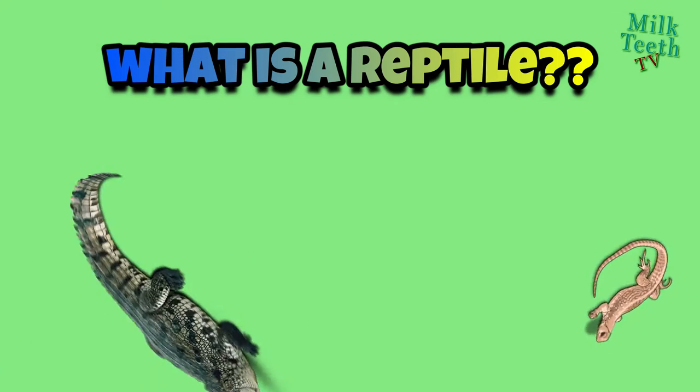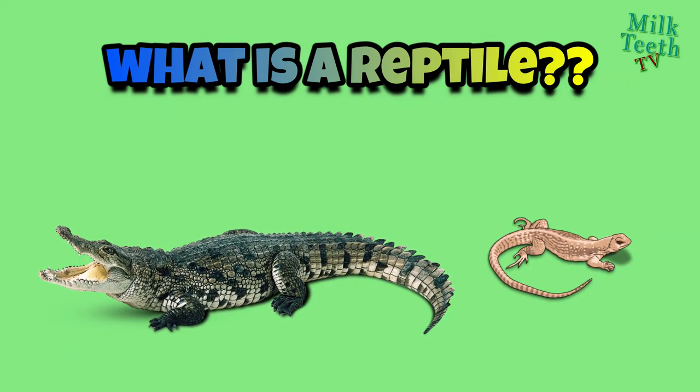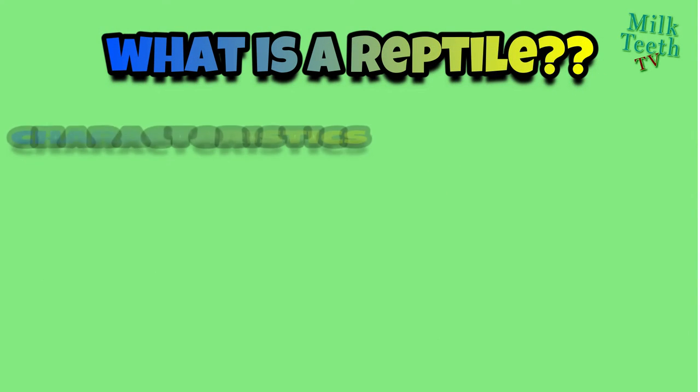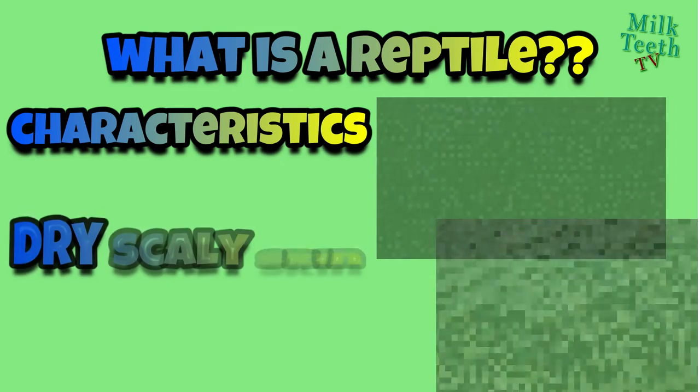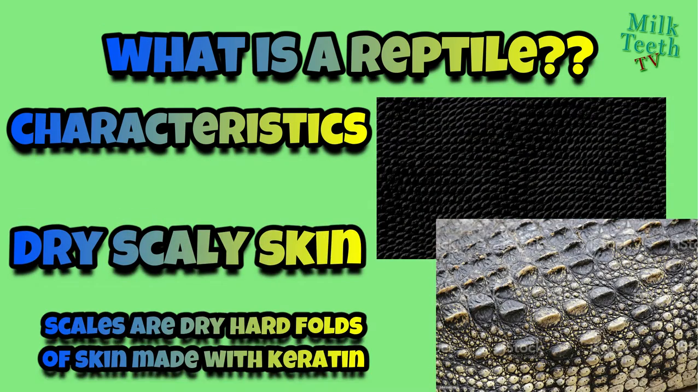Can you think of a reptile? A crocodile and a lizard — both are reptiles, but what makes them so special and different from other animals? Reptiles have a skin which is dry and full of scales. Scales are the hard and small structures on the upper layer of the skin, made with keratin — the same substance from which human hair and fingernails are made.